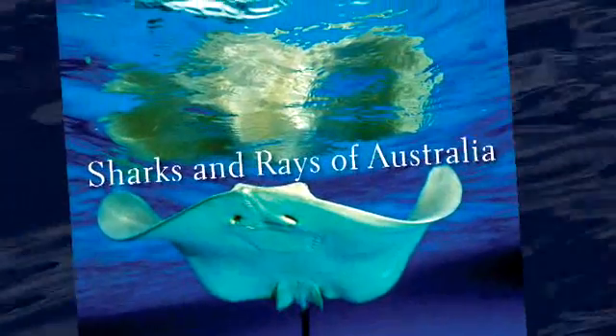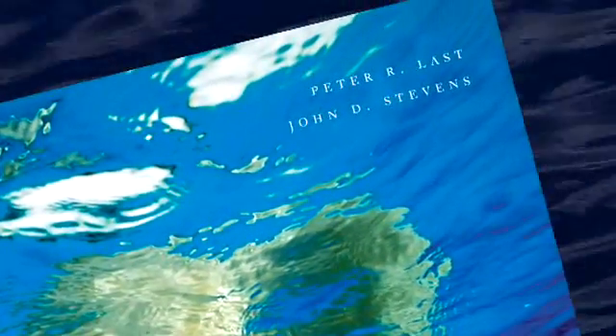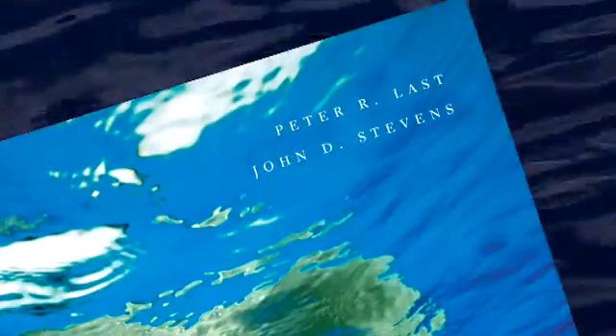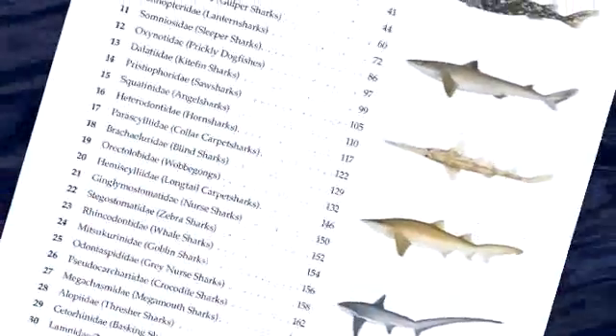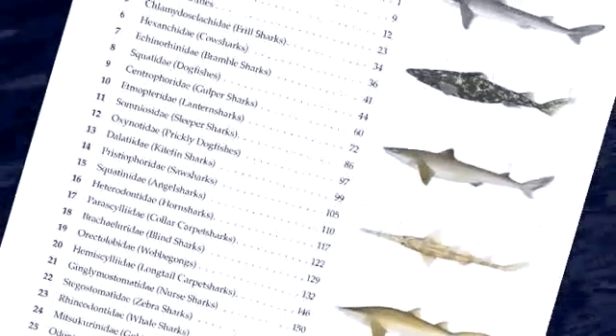They were thought to be new species of sharks and rays, new to science. We've had the chance now to go through and look at those in a full scientific way — to name them and describe them properly. So this particular edition has all the species in the book named now.